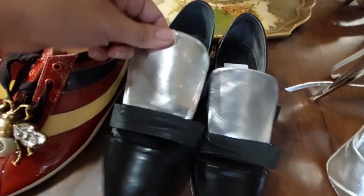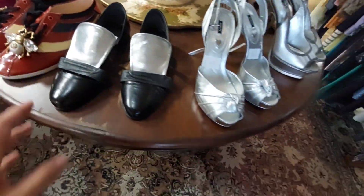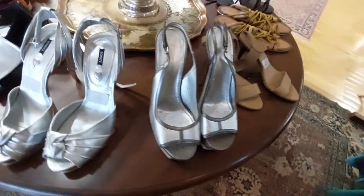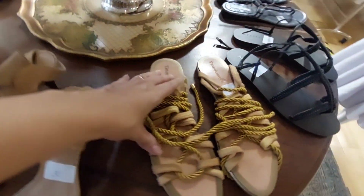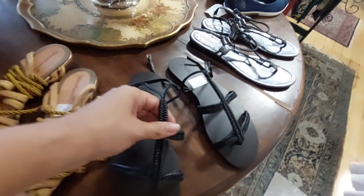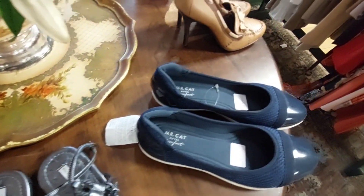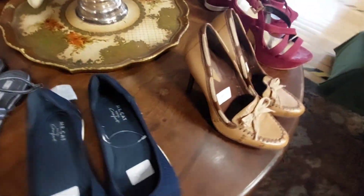This one here is 40 reais — look how different it is. Another Schultz. And this Tatiana Lourenço has a lot of items — 210 reais. A little Arezzo sandal.